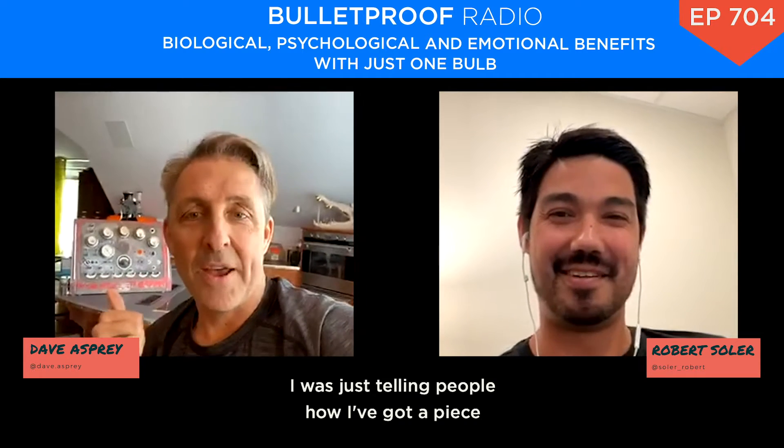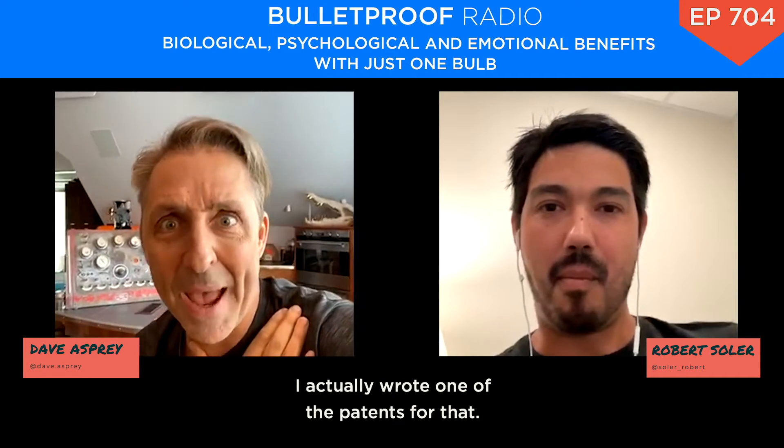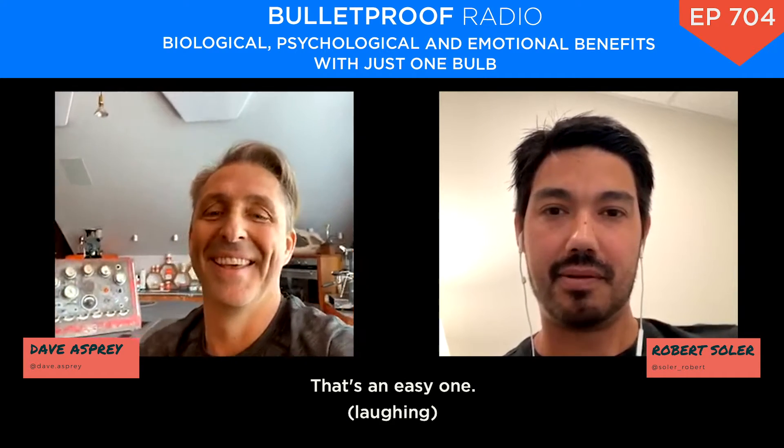I was just telling people how I've got a piece of the International Space Station sitting right behind me. What is that? Not a piece of the International Space Station. Here's a question from Matt Colonvini: True Dark glasses are the best ones. I actually wrote one of the patents for that. That's an easy one.